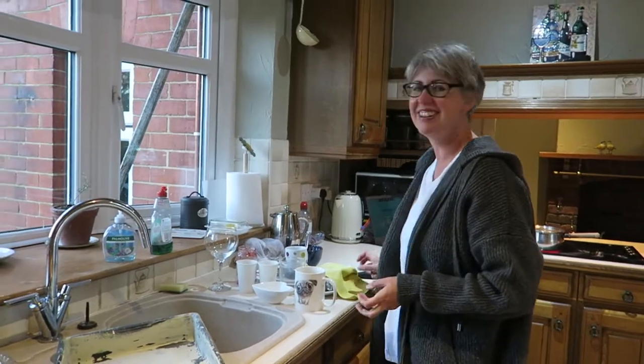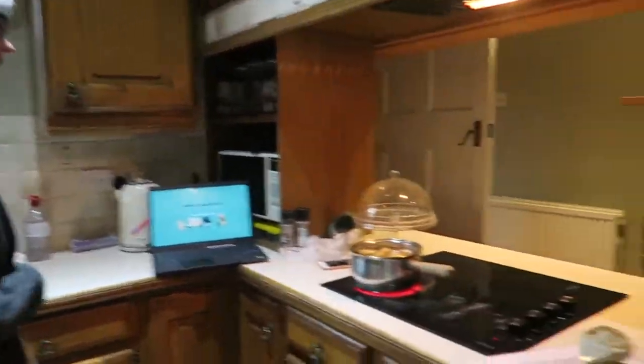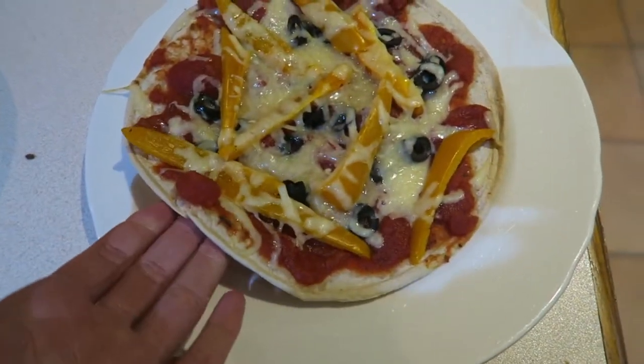Oh no, my pizza's in the oven! A pizza board got broken during a bit of messing around — lesson learned. My pizza is now out of the oven; this is what it's looking like. I'll let you know what I think of it once I've eaten it.